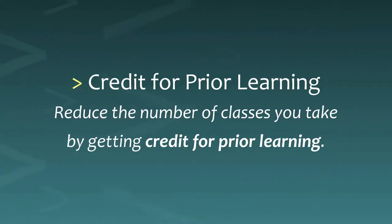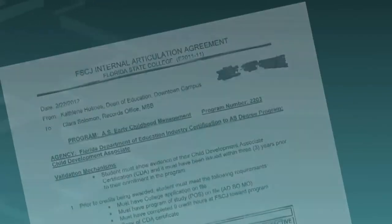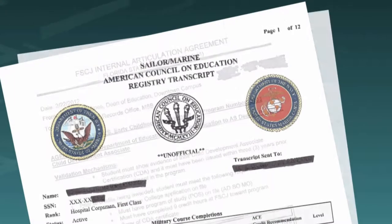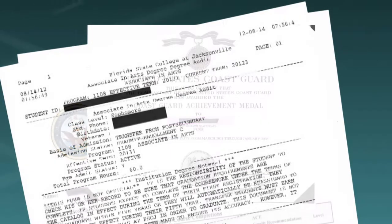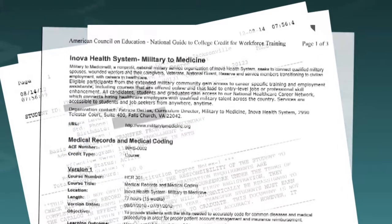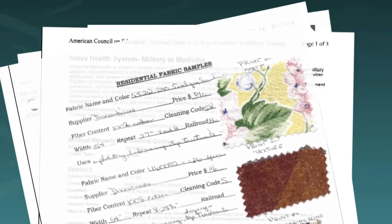Next, reduce the number of classes you actually take by getting credit for what you already know. You can do this by passing CLEP tests, providing records of business or military training, technical certificates, or in some cases, submitting a portfolio documenting your non-college learning. More about those later.